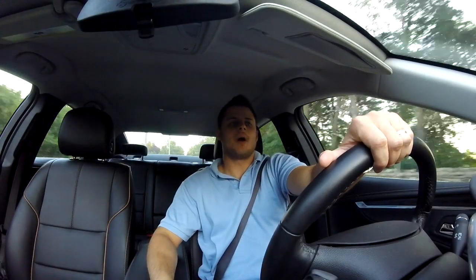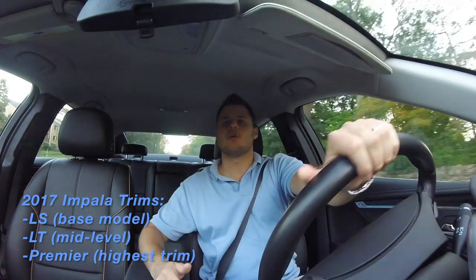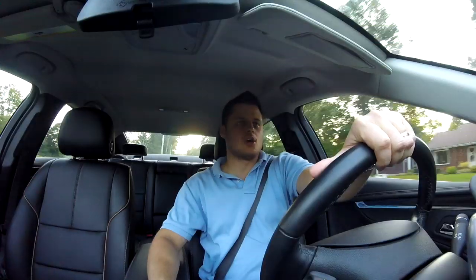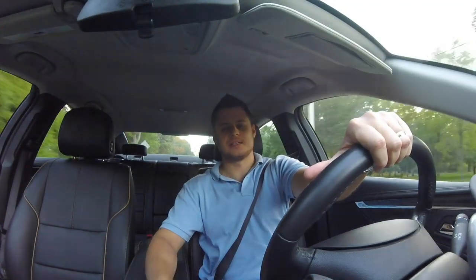The Chevy Impala comes in three different trim levels: the base LS, the mid-level LT, and the top-level Premier, which is what I'm driving today. This Impala is powered by the V6 engine. There's also a four-cylinder Impala, but both options are naturally aspirated — no turbocharging.